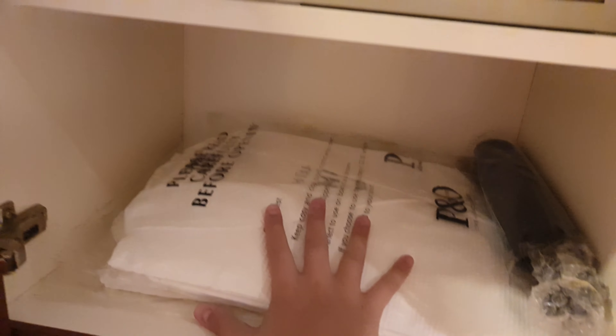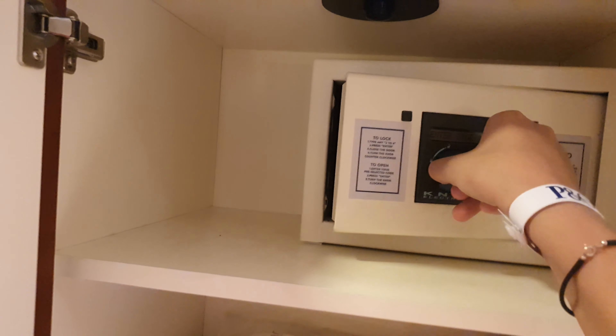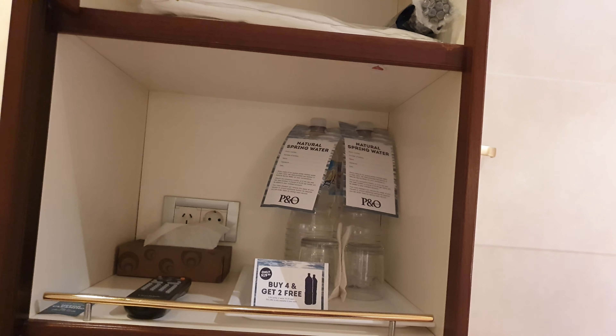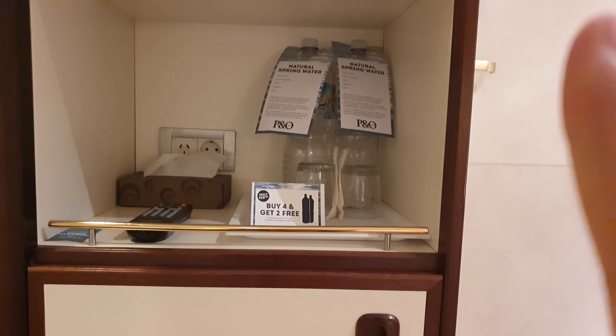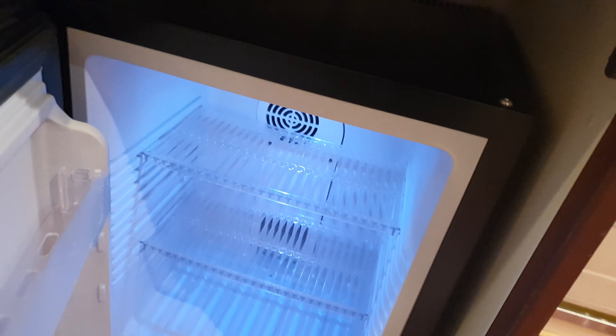In here we have robes, an umbrella, and a really nice safe. Under here we have two water bottles, which you do have to buy unfortunately, and glasses. There's also the TV remote and a few plugs for your phone. Under this you have the fridge, which doesn't have anything in it, but you can ask them to put something in it if you want.